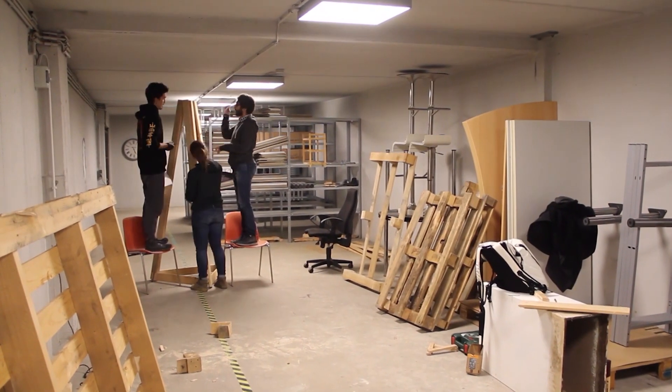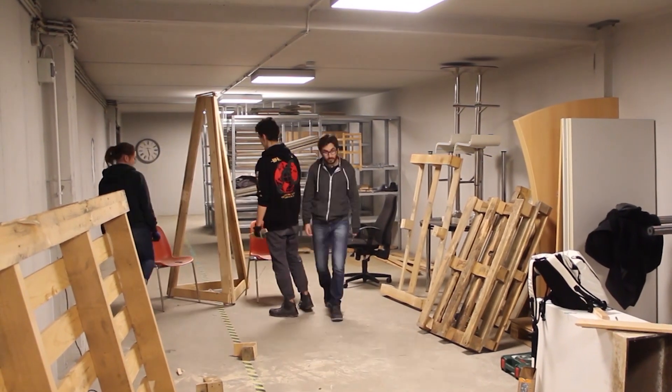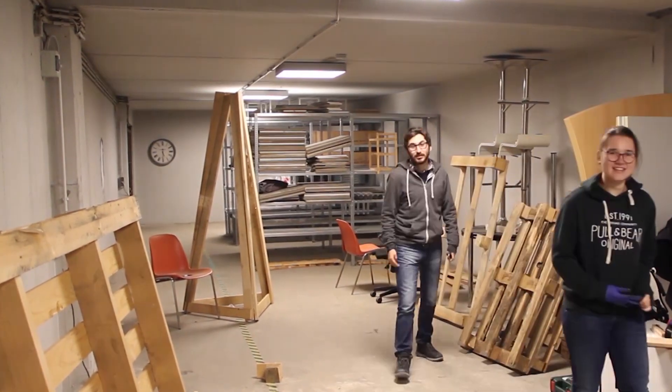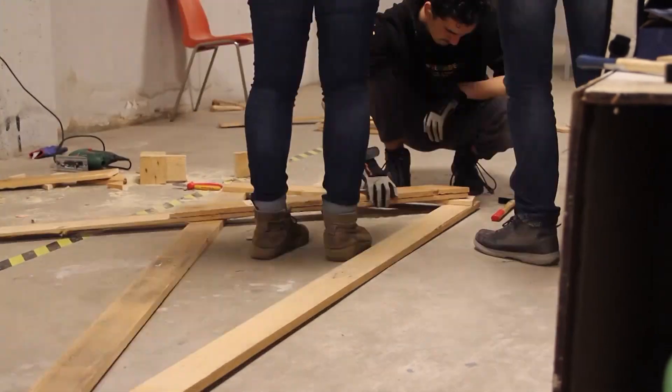Now for the building phase — it was nerve-wracking but it was fun and exciting to learn something new, to do something analog. Because we're always just sitting in front of the computer or holding a camera. This was actually something fresh.